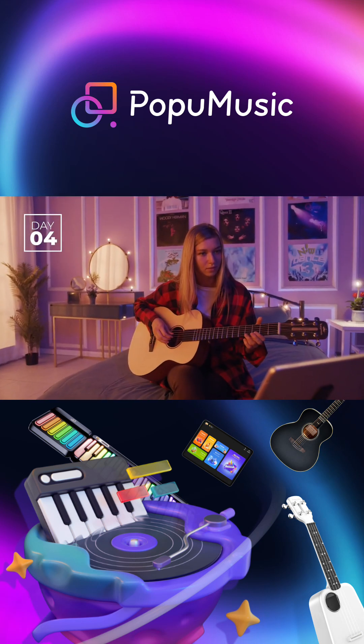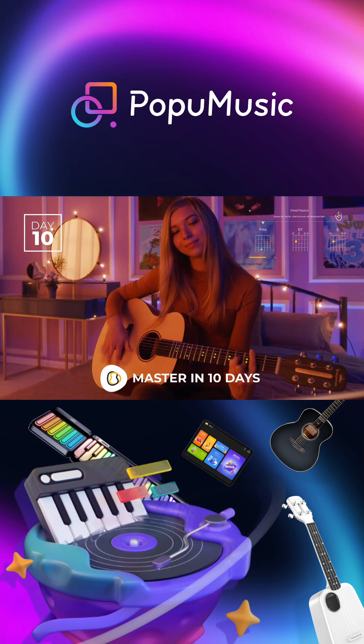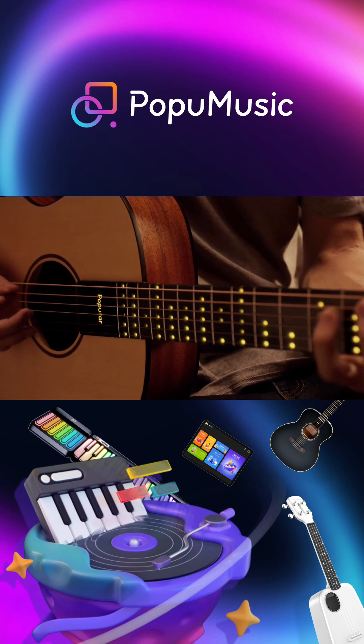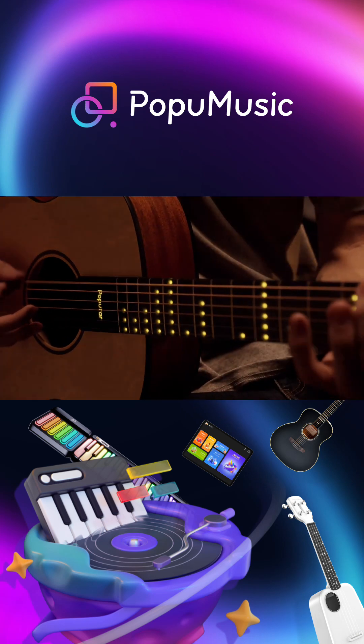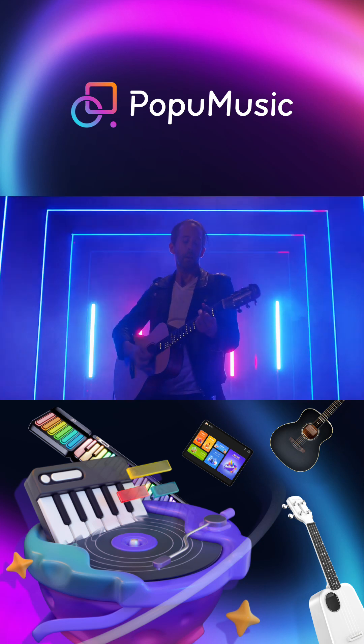Thousands of songs with the same simple chords. Amplify your sound through connecting pickups. Soon you can start jamming with the Pop-U-T-A-R in dazzling mode. Level up, and one day you might be up on that stage.